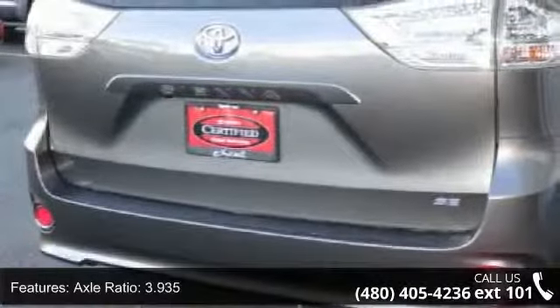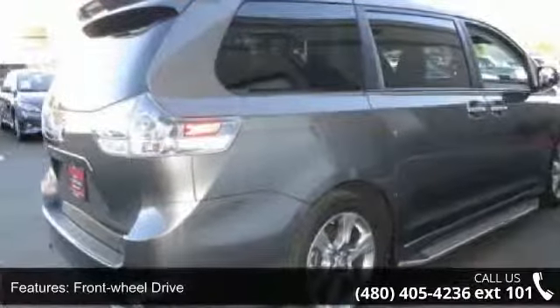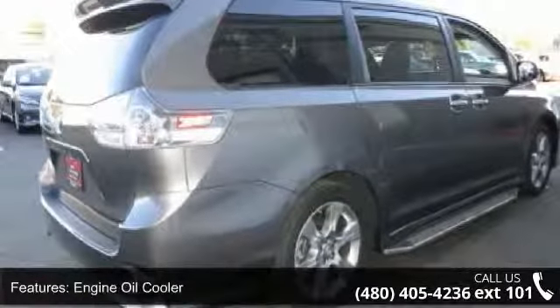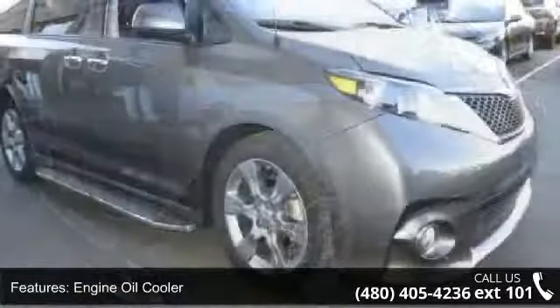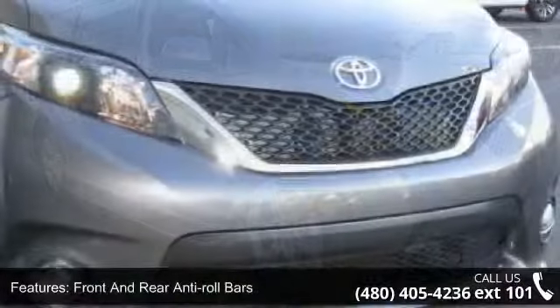Some of the top features included with this vehicle are: engine, 3.5L DOHC V6 SMPI; axle ratio, 3.935; front wheel drive; engine oil cooler; and 1280 maximum payload.